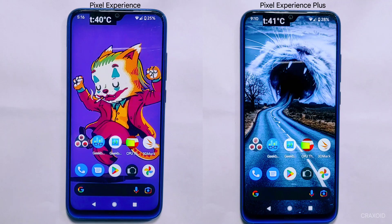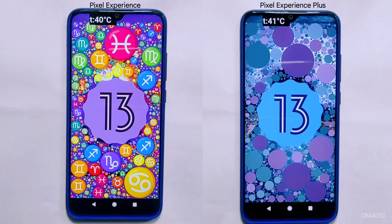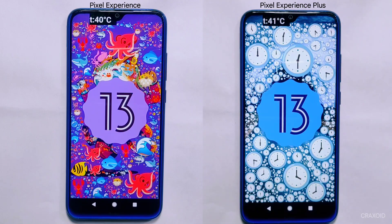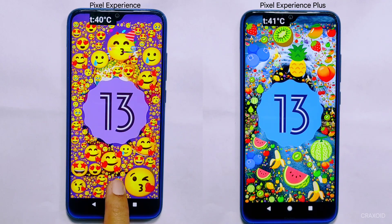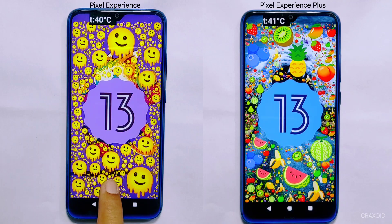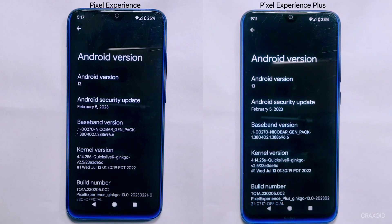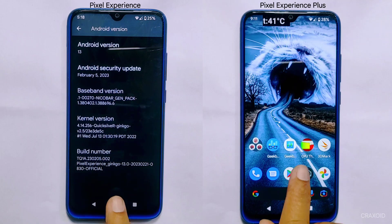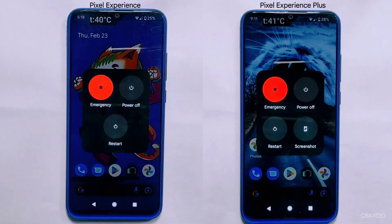In conclusion, both Pixel Experience and Pixel Experience Plus have undergone a series of extreme tests to push their limits. Based on the results, Pixel Experience Plus has shown slightly better performance scores in some tests. However, both ROMs have proven to be reliable and stable options. In my personal opinion, after analyzing the test results, I find Pixel Experience Plus to be a more refined and optimized version — its slightly better performance makes it a great option for those looking to squeeze out every bit of power.